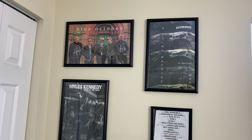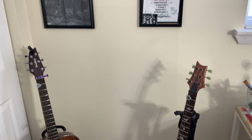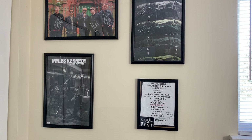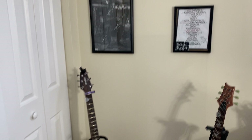I apologize if the lighting has changed — it got a little too dark to film so I waited until the next day. Here in my guitar corner, we have a signed Blue October poster, an unsigned Tremonti poster, a signed Myles Kennedy poster, and an unsigned Skillet setlist. These are just some of my musical memorabilia that I collect at multiple concerts, and I love it very much.